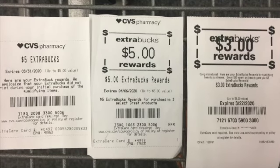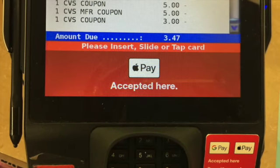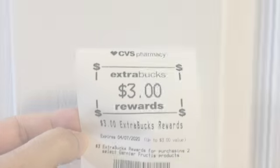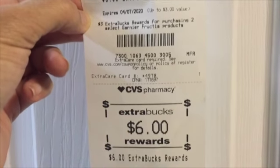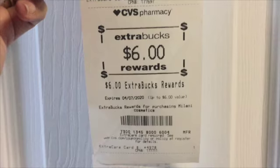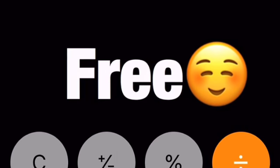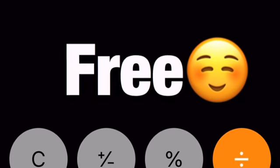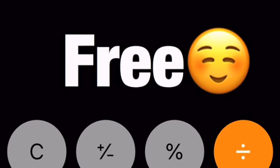After that, my total came to $3.47. And then I did get back some Extra Bucks for my deals today. I got a $3 Extra Bucks and a $6 Extra Bucks, making my total free. And not only was it free, but I also had a $5.53 moneymaker!